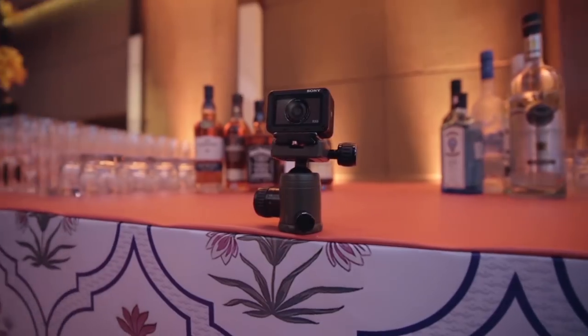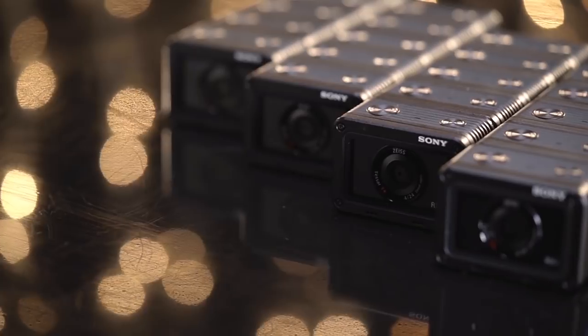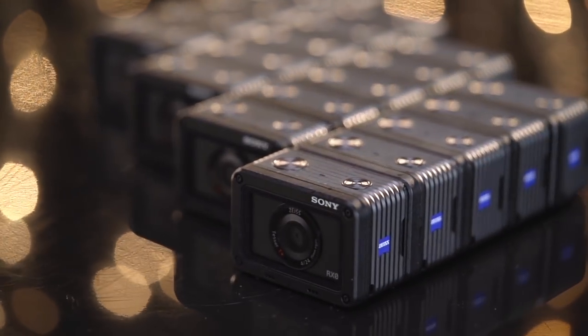It's light. It's agile. It's compact. It's waterproof. It's crush proof. It's shock proof — and proof that it's the small things in life that really count.